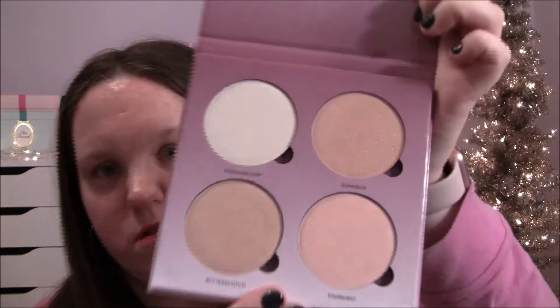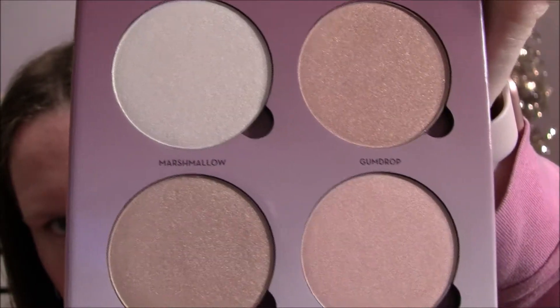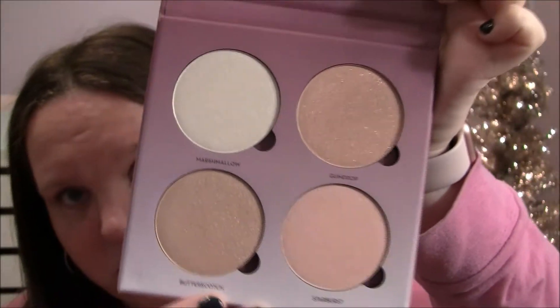This is a highlighter palette — it comes with four highlighters: Marshmallow, Gumdrop, Butterscotch, and Starburst. Those all sound delicious! So here are the highlighters — Marshmallow, Gumdrop, Butterscotch, and Starburst. This is gorgeous.